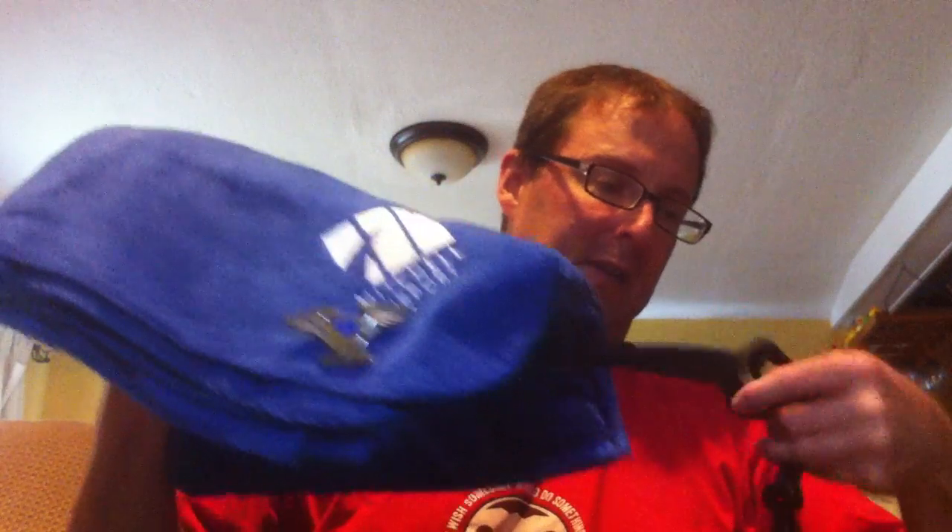Nice little key ring. I don't know if it's real silver — probably is. Thank you, Ryan. And something to keep myself warm — a Mitchell Airport blanket with a strap to go around you, so you can wear this while you're in flight. I will bring this everywhere with me. I'll probably put it in the scooter.